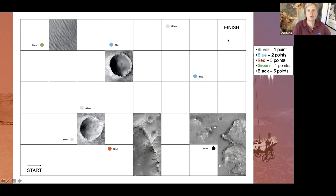The rules are all in the student sheet. The first thing is you want to get the most points you can, and points are obtained by grabbing rocks: a silver rock is one point, blue rock two points, red rock three points, green rock four points, and the ever-elusive black rock is five points.